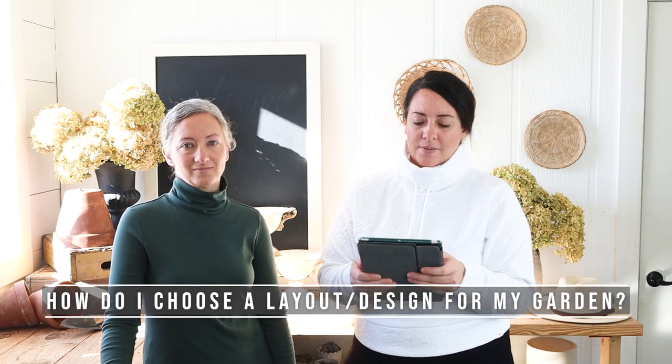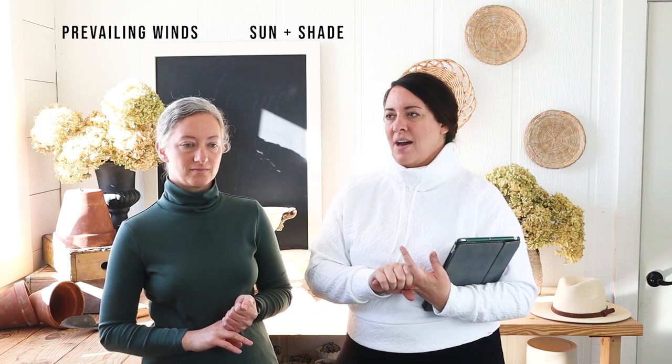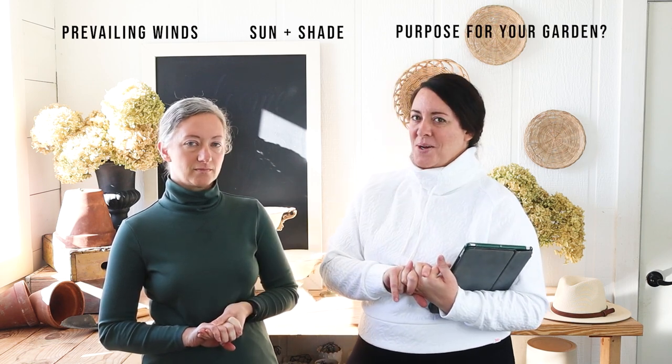Another question was how do you choose a layout or design for your garden. We're right in the middle of making a video about that. Things that go into design include where your wind comes from, how sun and shade play with the garden, and the purpose for your garden. We do what we like — we've sacrificed some efficiency for a rambling cottage garden, which also helps with our wind.